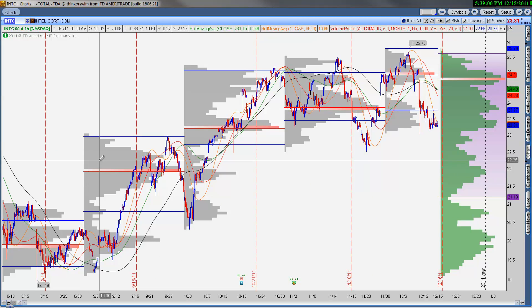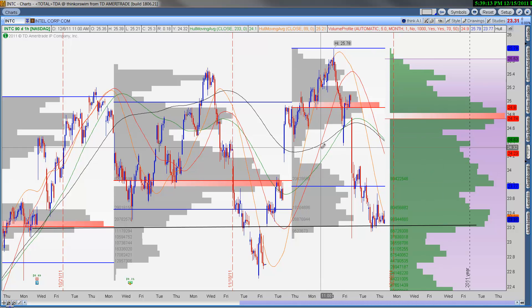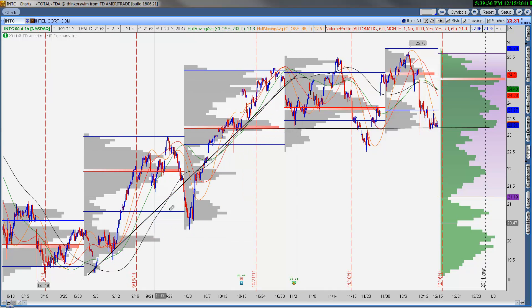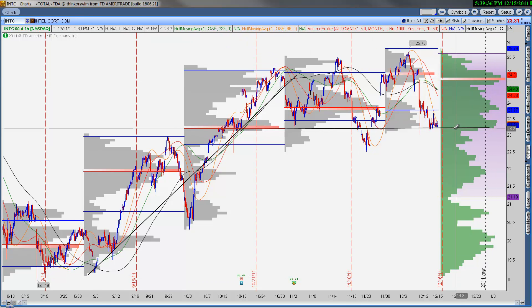Intel — Warren Buffett also owns this name. We're holding the October point of control, which was a swing low area back in late November. We're looking, similar to a few other names, for the December point of control to shift to the bottom of the range — that will give us a better opportunity to get long. Make no doubt about it, we're coming from a long way — we were at sub-$20 on Intel and now we're sitting at $23 calling it support. So realize where we are, but if this December point of control shifts to the bottom of the range, this should be another good one.